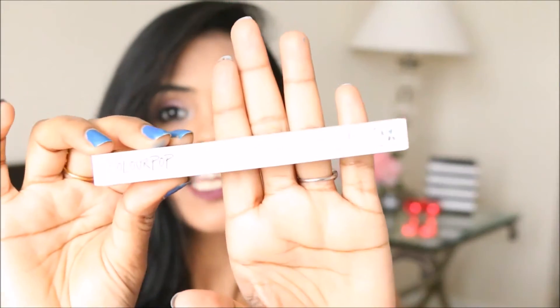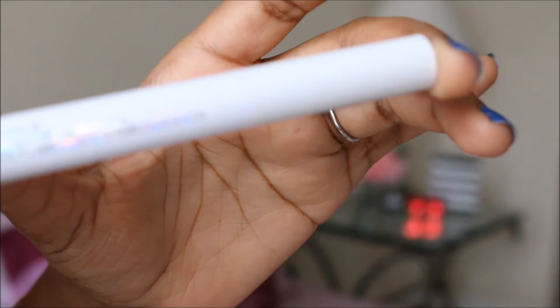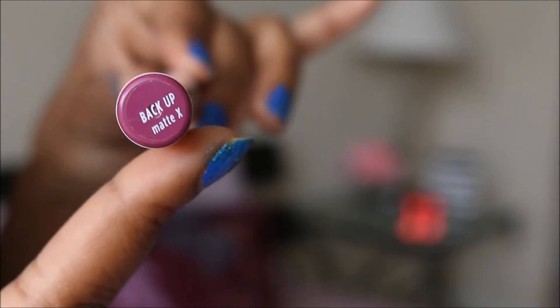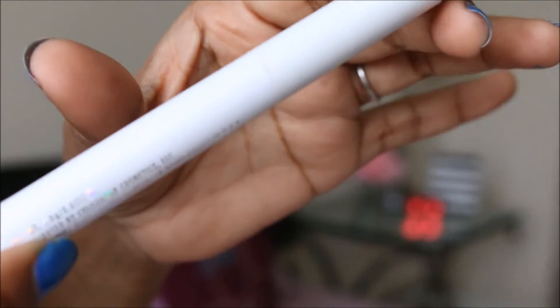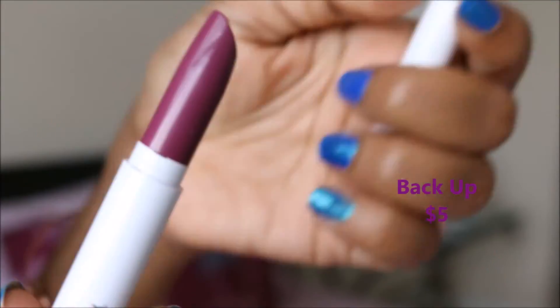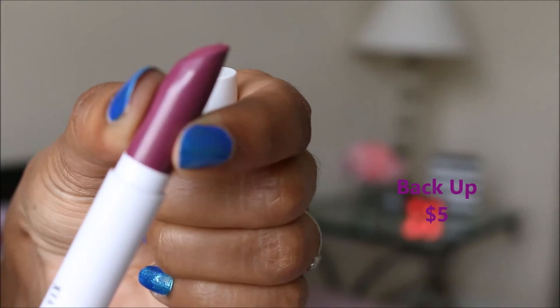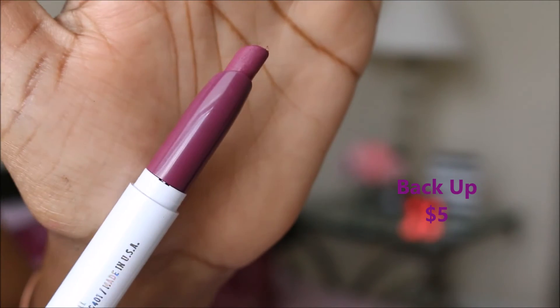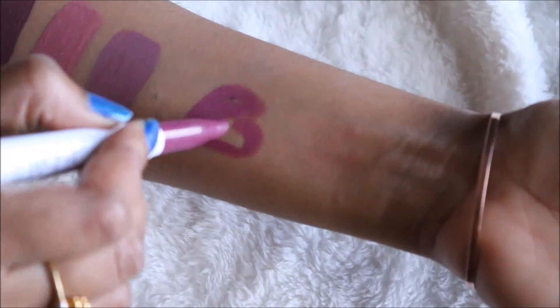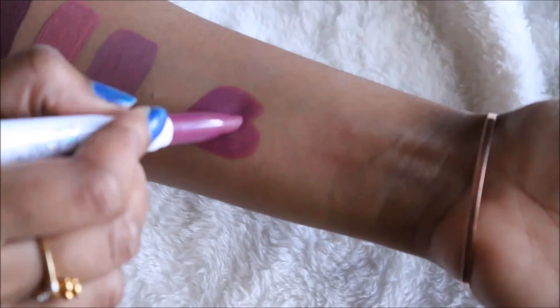I also got one lipstick from the newly launched Matte X Lips collection. I've heard many good reviews — the lipsticks are super pigmented with a creamy formula. The packaging is very slim and thin, very handy — you can take as many as you want in your purse. The back side shows the name and formula. ColourPop comes in white packaging, unlike most brands that use black, which I absolutely love. When you open it, you can see the shade — a violet plum. It glides on like butter, super pigmented with a highly matte finish.